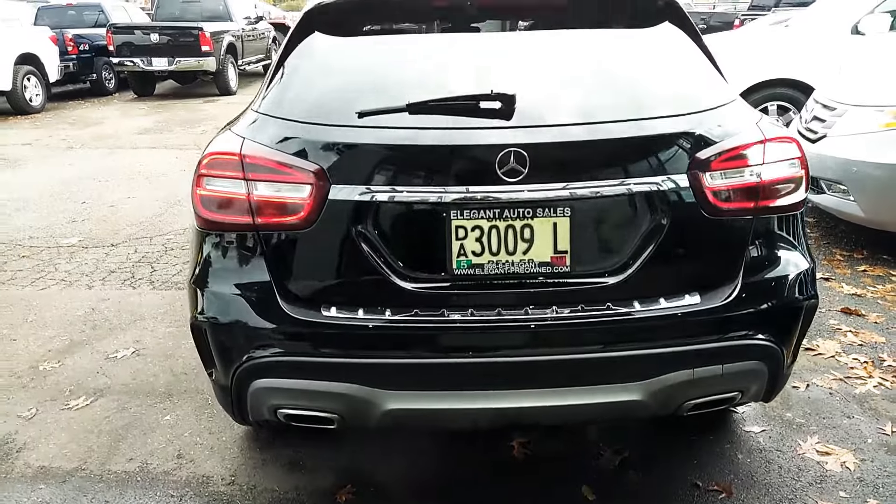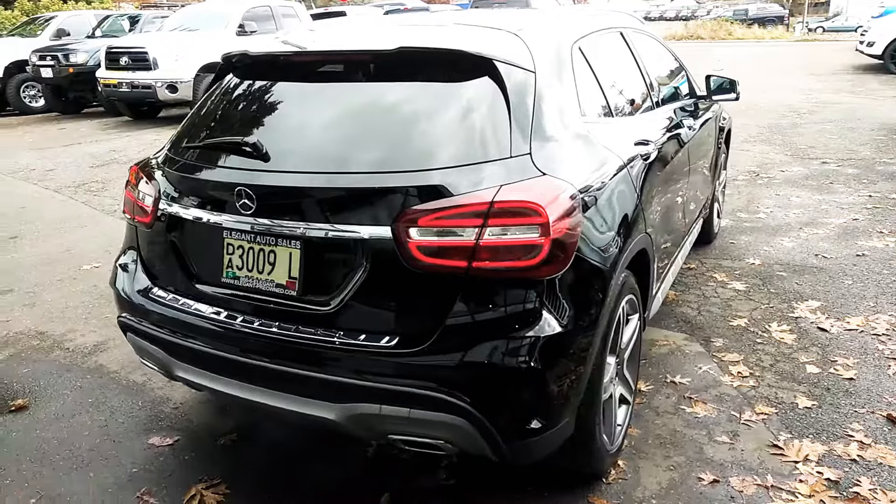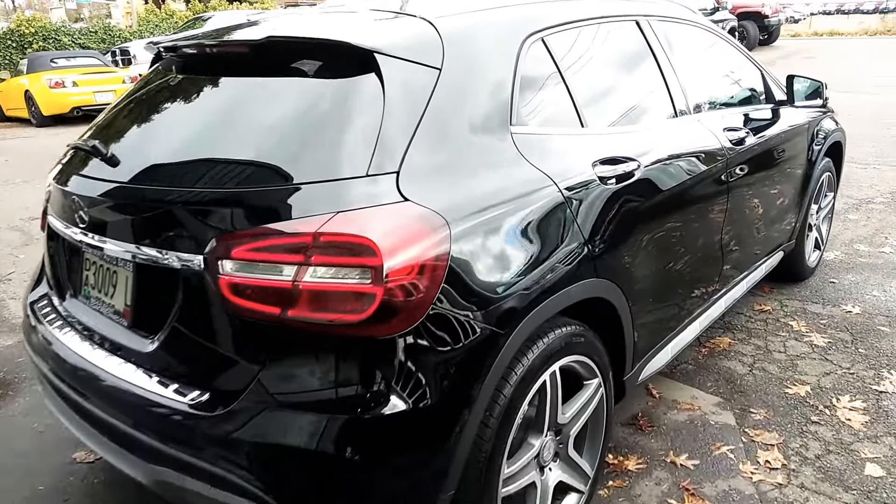It has a double exhaust, backup camera, panoramic sunroof, and the AMG rims and tires.